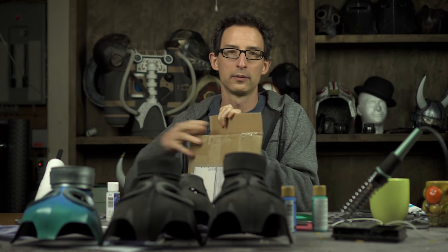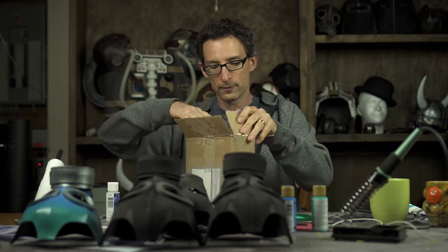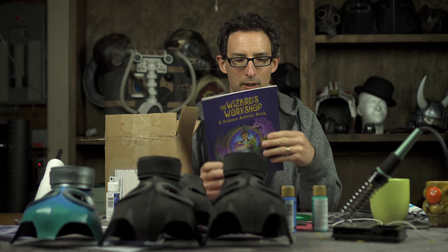Alright, now it's time to open my unsolicited parcel. Good thing I have my handy super sharp scalpel for not cutting fingers off. Here we go — what do we got? 'Wizard's Workshop: a science activity book.' Within these pages you will find magic potions of every kind. They'll fizz and bubble and pop and spray and send those mean old monsters away. So grab a friend and jump inside — a world where science and magic collide.